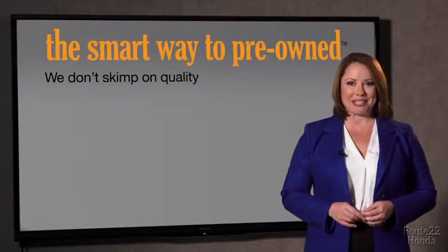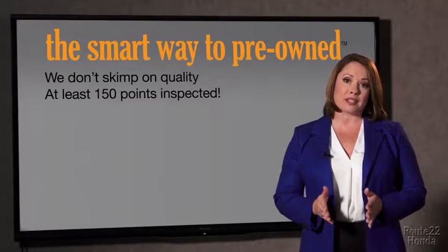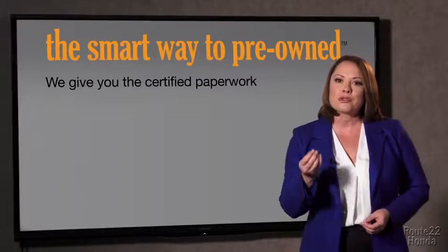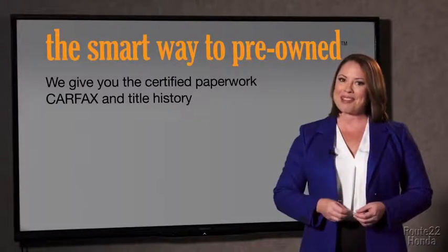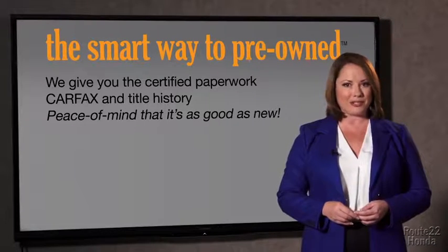That's why we don't skimp on quality. All of our pre-owned vehicles go through at least a rigorous 150-point inspection, checking more than just brakes and tires. The best thing I like about Smart Way to Pre-Own, besides the great price I got, is that I know I bought a good car. Why should you worry if the odometer's been rolled back or you're the victim of a salvaged or rebuilt vehicle, or worse, a washed title? We give you the certified paperwork, along with the car facts and the title history, providing you with the peace of mind that your certified pre-owned is as good as new.